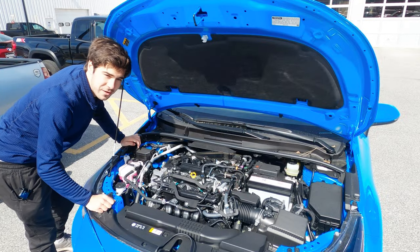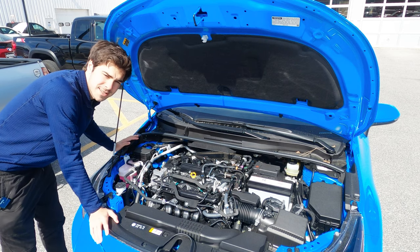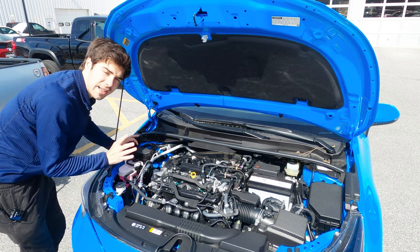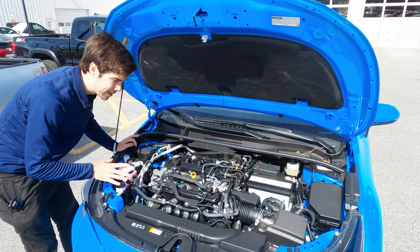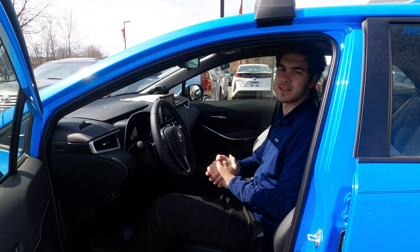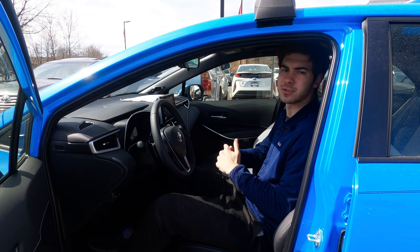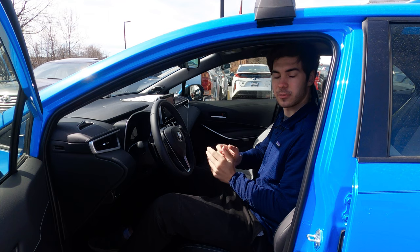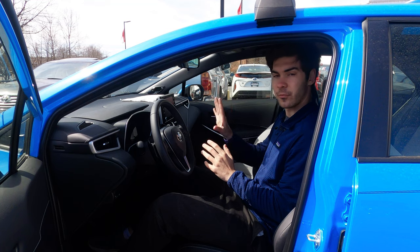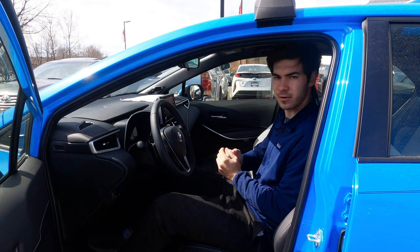Let's talk about the engine. Right here you have a 2.0-liter inline four-cylinder engine that is naturally aspirated. It's going to be making around 169 horsepower and 151 pound-feet of torque. That power is going to be routed through either a CVT or a six-speed manual, and you can expect to get around 30 miles to a gallon in the city and around 38 on the highway. This vehicle has a five-star safety rating and you're getting Toyota Safety Sense 2.0, which includes automatic high beams, lane departure alert with lane trace assist, a pre-collision system with pedestrian detection, radar cruise control, and blind spot monitoring with rear cross traffic alert.